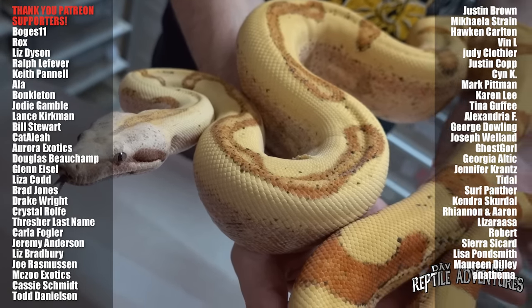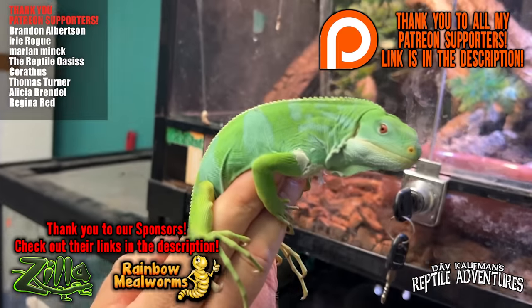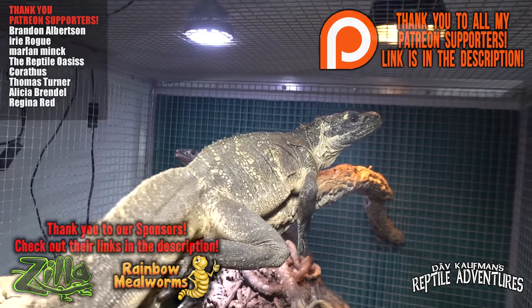Don't forget to hit the subscribe button, and when you do, hit that bell so you don't miss part two coming up next week, where Dave will introduce some of the coolest boas, pythons, and other reptiles that Reptilis is breeding at this amazing facility. Until then — love the planet, feed your reptile obsession, and rattle on.